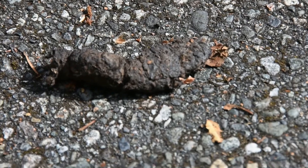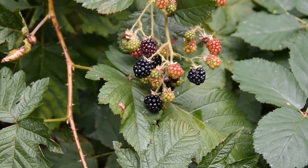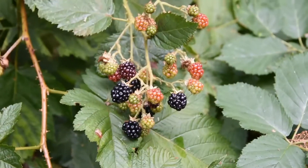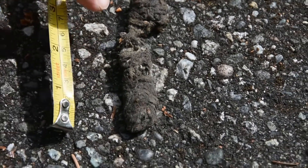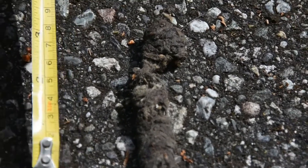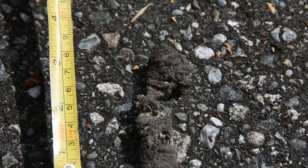If you look over here, there's another pile of scat. We have a second one right here, but this one is different. This one has lots of little tiny pieces of hair and fur. If you zoom in real close, you'll see some of that hair sticking out — there's a piece of hair sticking out there.